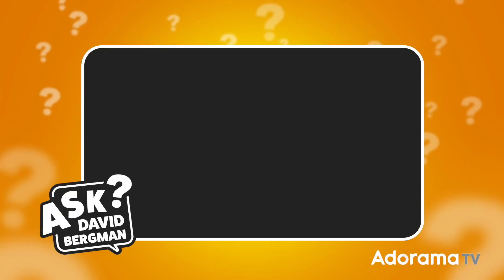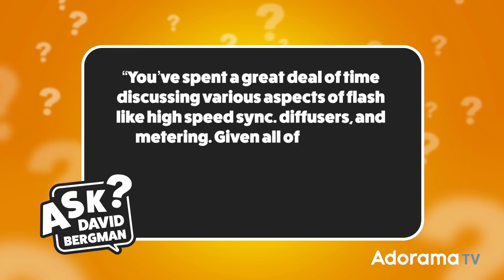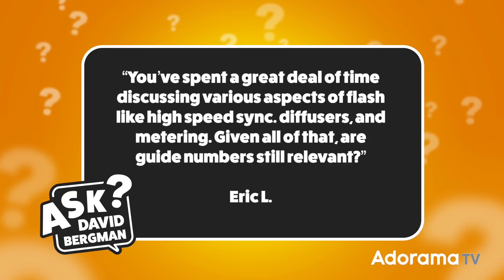I've got a great question sent in from Eric L. He wants to know: you've spent a great deal of time discussing various aspects of flash, like high-speed sync, diffusers, and metering. Given all of that, are guide numbers still relevant?